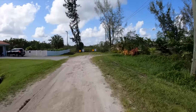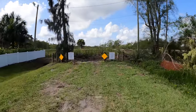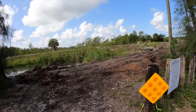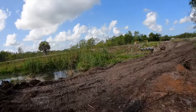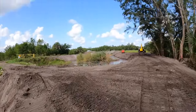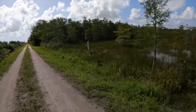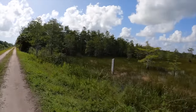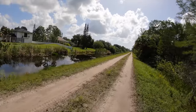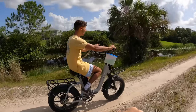We're approaching the entrance — it gets a little rough here, so hang on. Buckets, coolers, fishing rods — it's gonna get a little bumpy. There's a big old canal over here and wetland right over there. It is a little bumpy so bear with me guys, we're trying to make this work for you.